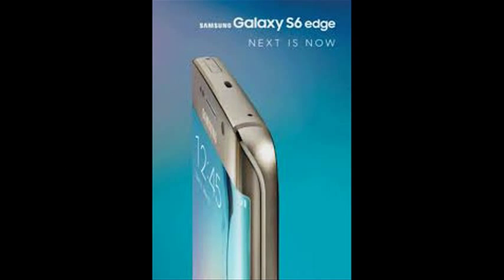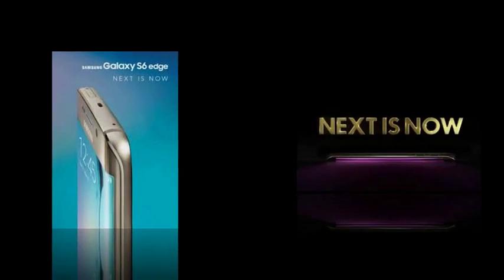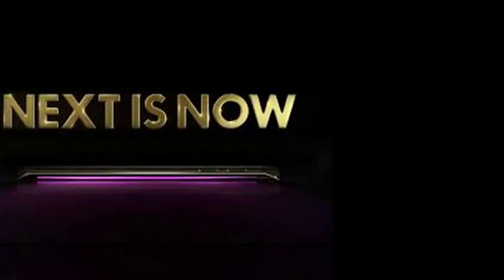Also, you won't be able to downgrade after the update. If you compare, this looks like the same update that the Galaxy Note 5 received last week. The update is reportedly currently rolling out in Europe and India, with other regions likely to follow soon.